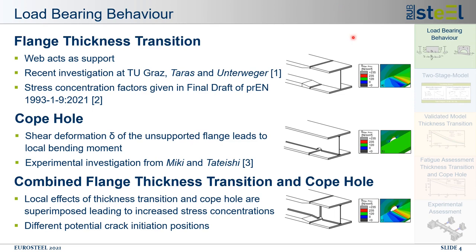This leads to the third and desired detail which is the combination of flange thickness transition and copol as presented here at the bottom. The previously described local effects overlap and interact, resulting in severe stress concentrations at multiple positions in the vicinity of the detail. This is highlighted with the contour plots given here for the local principal stresses, where the increase in quantity and dimension for different variations becomes obvious. A suitable fatigue assessment method must therefore account for the local stress and strain fields.